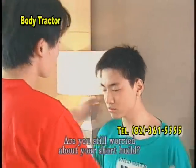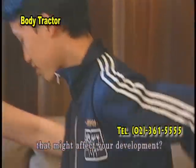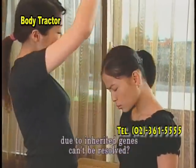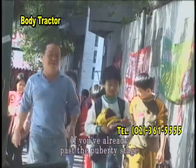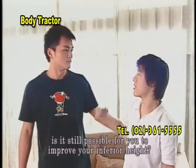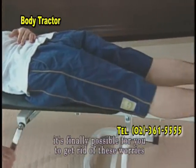Are you still worried about your short build? Are you still bothered by the heavy book bags that might affect your development? Do you think that the shortness problem due to inherited genes can't be resolved? If you've already passed the puberty stage, is it possible for you to improve your inferior height? Now with Height Increase Helper, it's finally possible for you to get rid of these worries.